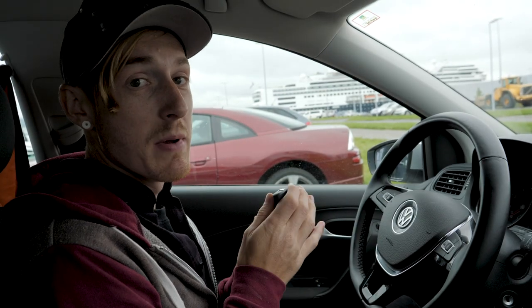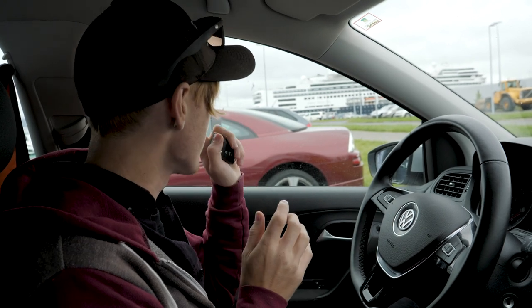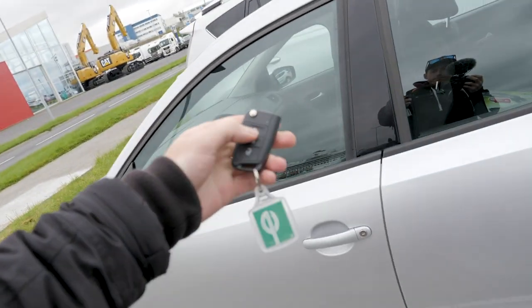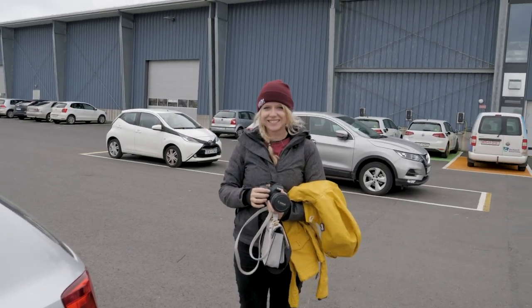That was a seven-hour mission around Iceland in this little beast, but it's time to say goodbye to the car and then head in to the cruise ship. Goodbye car, you have been amazing. Holly, say goodbye to the car. Bye car!